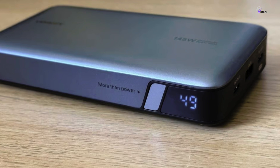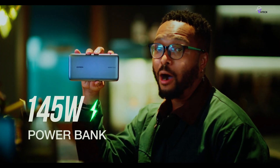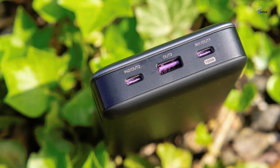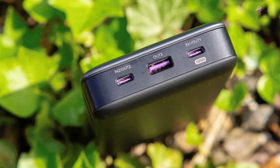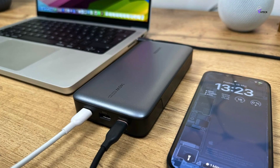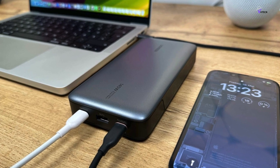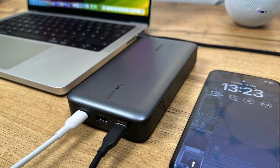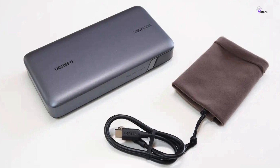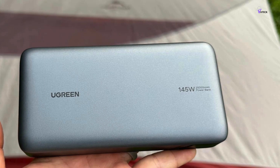Versatility is the name of the game here, as the Ugreen 145W power bank features two USB-C ports and one USB-A port for charging your devices. The package also includes a 100W USB-C cable and a USB-C to USB-C cable, ensuring you have the right tools for the job. Whether you're powering up your smartphone, tablet, or laptop, compatibility is not an issue — it supports a wide range of phone models and other devices.